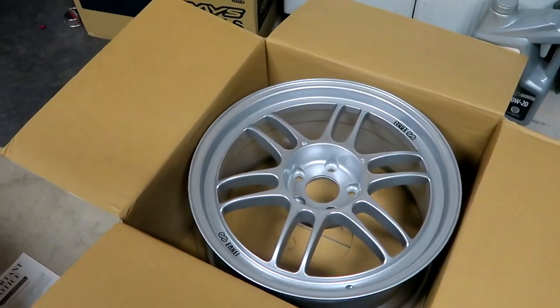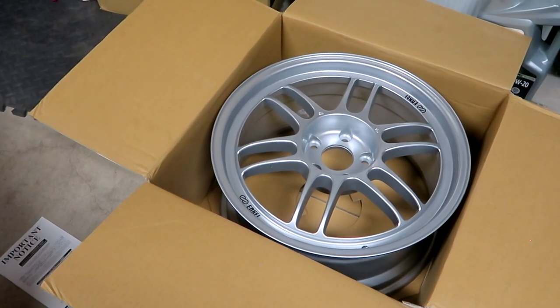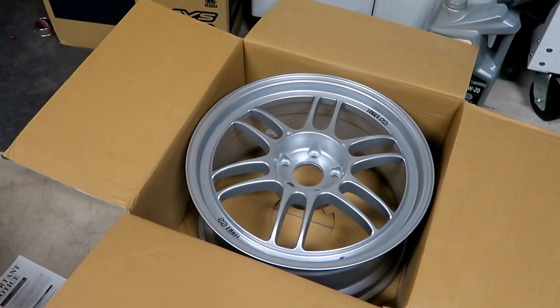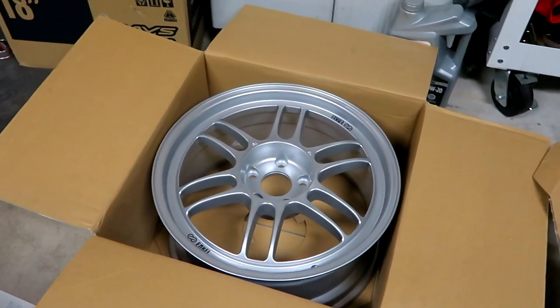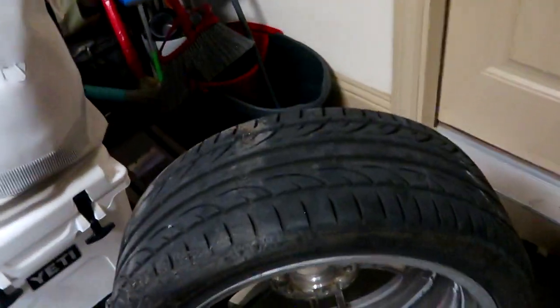If you guys are wondering what spec I'm running on the rally art, I ran the same spec the previous owner Jeff ran, which is 18 by 8.5 plus 40 offset, and the bolt pattern is 5 by 114.3. It's a more conservative setup — I'm not trying to run super crazy camber or go super low. On the Lancer I'm running 18 by 9.5 plus 22, so definitely more aggressive. On the daily with the rally art I just want something not too crazy.